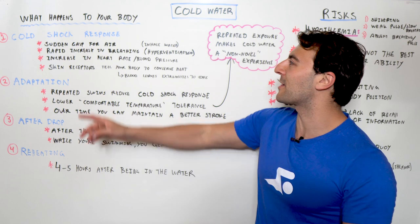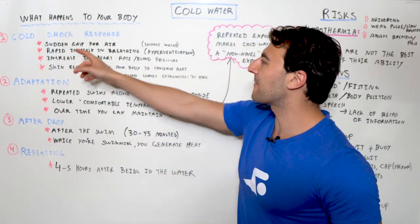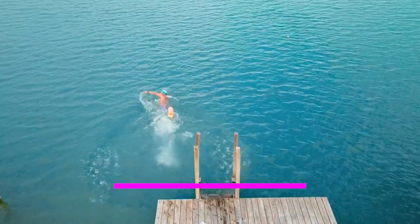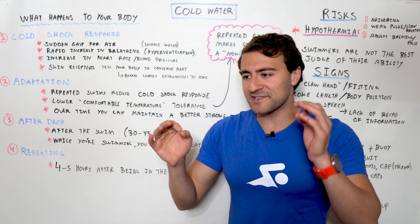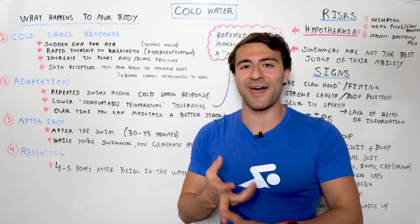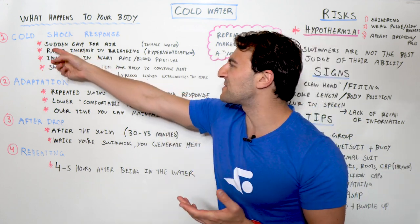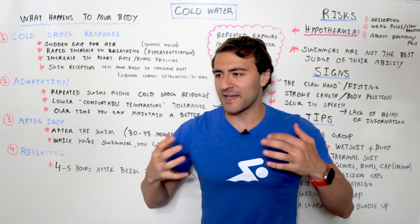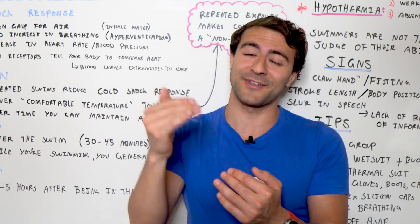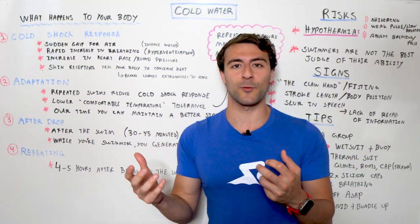The first thing I want to talk about is what happens to your body. I broke it up into four different phases. The first is the cold shock response. Pretty much anyone watching this has experienced going in water that's really cold — whether it's a pool, a bathtub, ice bath, or cold plunge. The first thing is this sudden gasp for air. It's almost like suffocating. You feel almost helpless if you can't get out of the water.